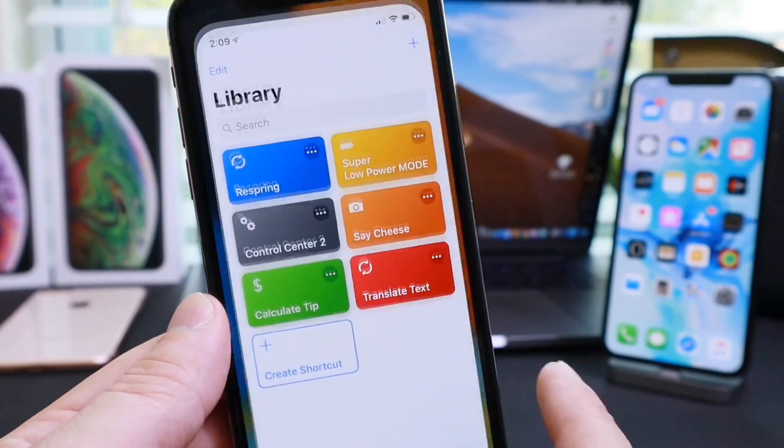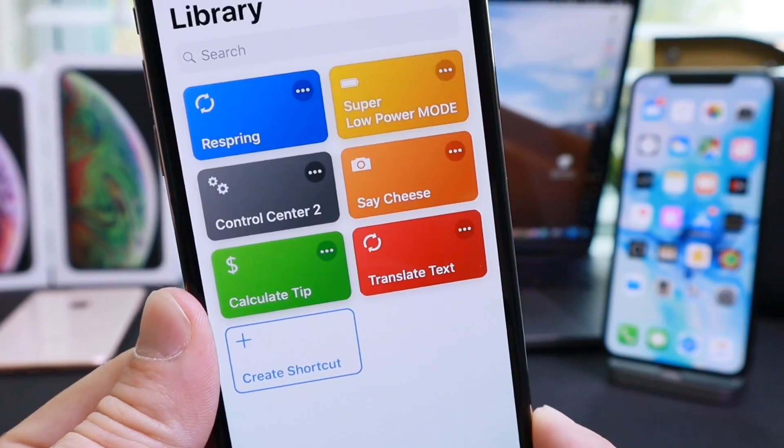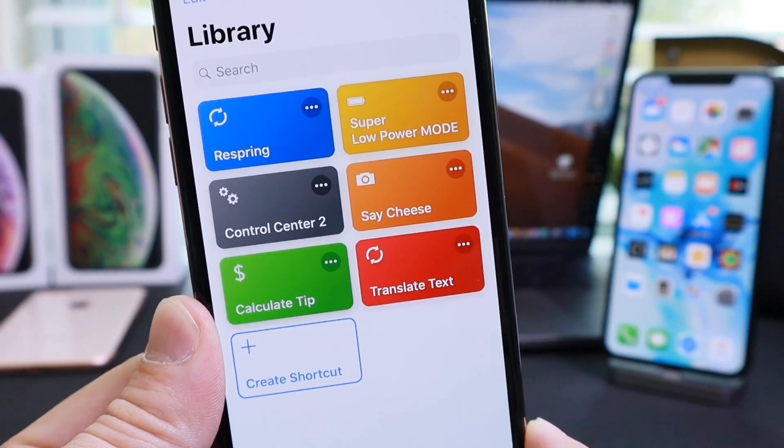Hey guys, in today's video I want to share with you my six favorite Siri shortcuts that I'm currently using at the moment.